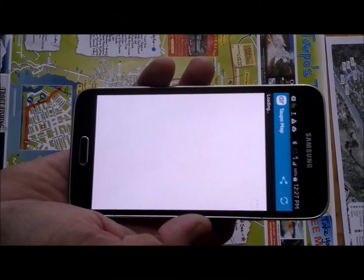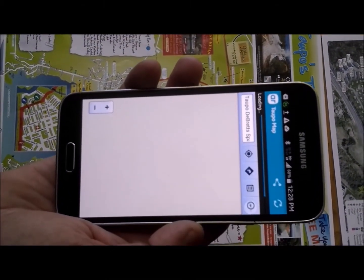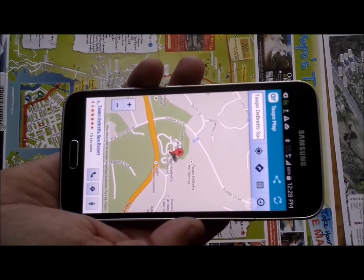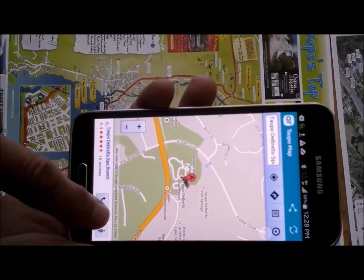We've also put a map icon on there, which will load up the map application, show them exactly where we are, and they can even just hit the Get Directions button and their phone will automatically load up with directions from their current location to us.